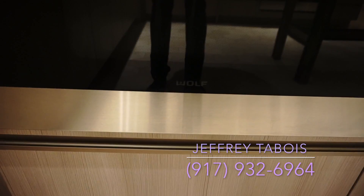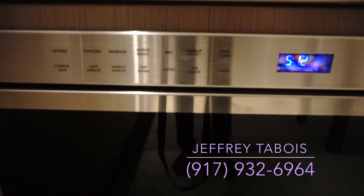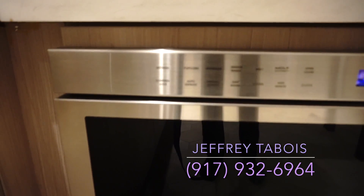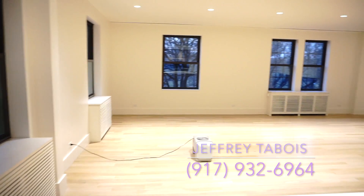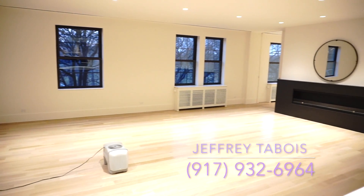So you want to do popcorn, any defrosting, beverages — so on and so forth, that's all right there. Then we have our main living room entertainment area right over here.